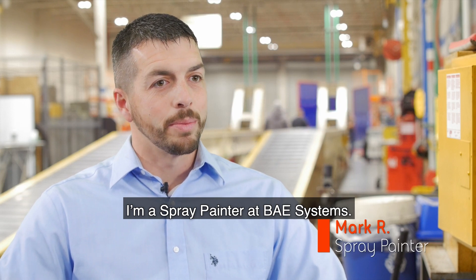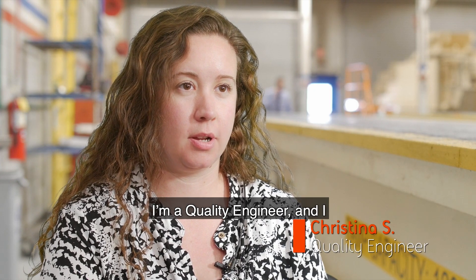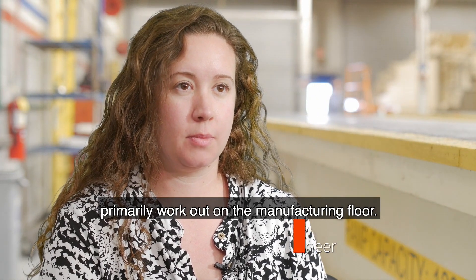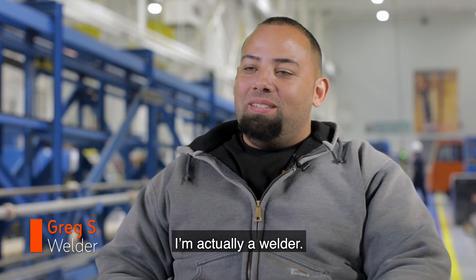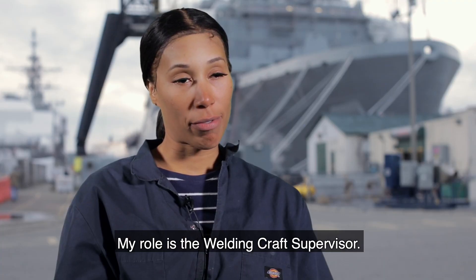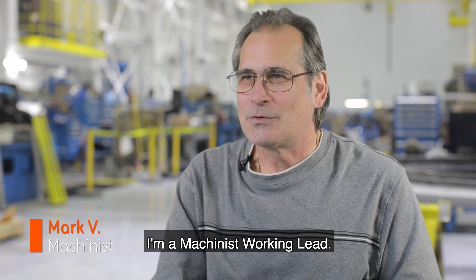I'm a spray painter at BAE Systems. I'm a quality engineer and I primarily work out on the manufacturing floor. I'm actually a welder — been a welder for many years. My role is the welding craft supervisor. I'm a machinist working lead.